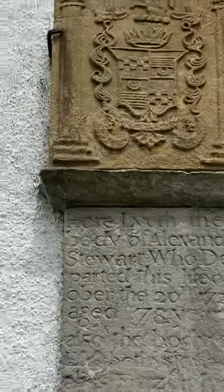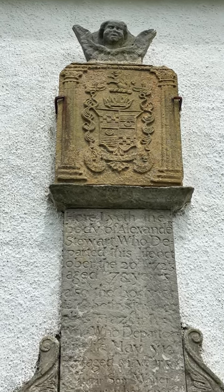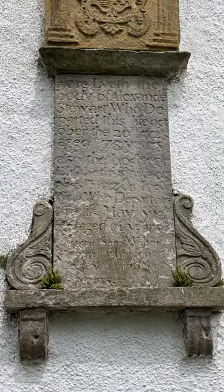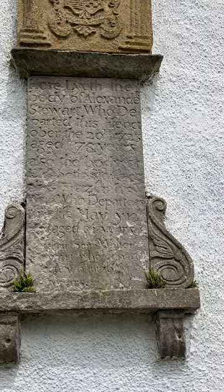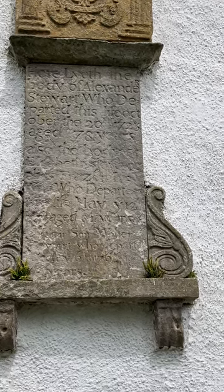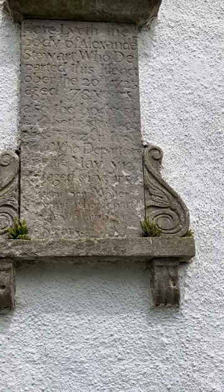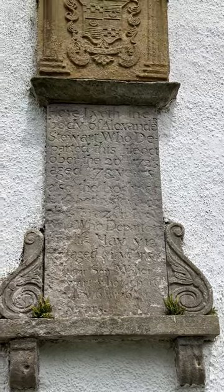This is the Stuart monument. You can see the angel there and the coat of arms. It reads: 'Here left the body of Alexander Stuart who departed this life October 20th, 1723,' and he was aged 78. Then there's another date at the bottom — 1760-something, possibly 1764 or 1766 — but that's the Stuart monument.